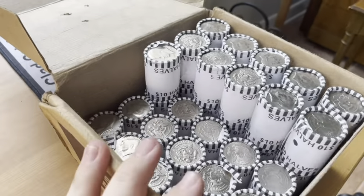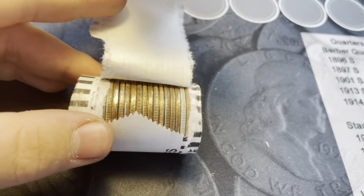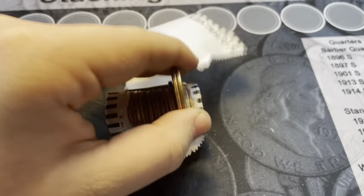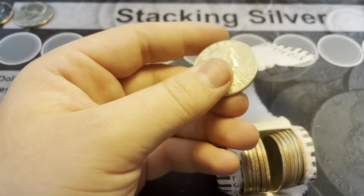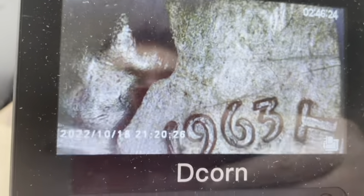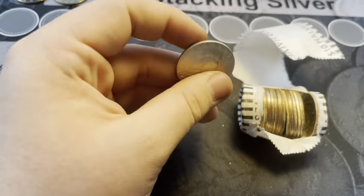Up until roll 14 of box number three of the Brinks boxes, we haven't had anything. But I just cracked into this roll and we got a blazing silver edge. Hopefully it's 90%. And it's a Benji — I was not expecting that. 1963 Denver. I definitely was not expecting a Benjamin Franklin out of that, but that's a nice one.